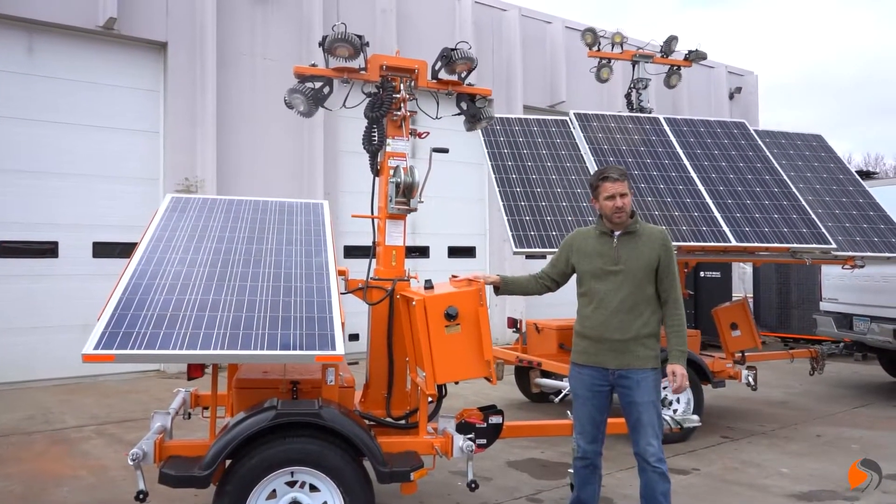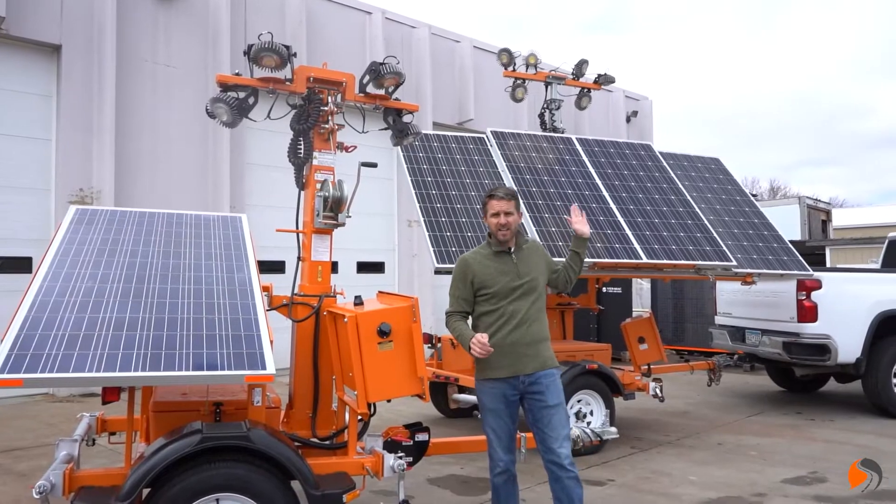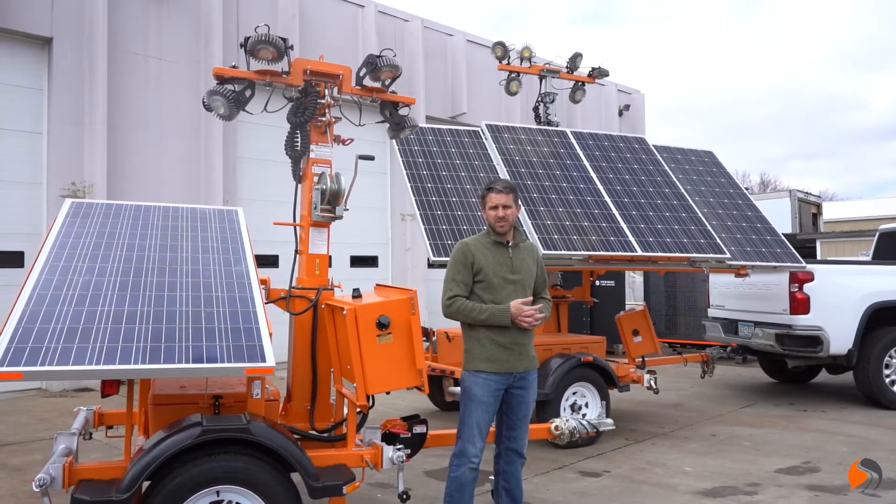High-powered LED lights — this one has 42,000 lumens, and that one has six LEDs up top which throws off about 63,000 lumens.